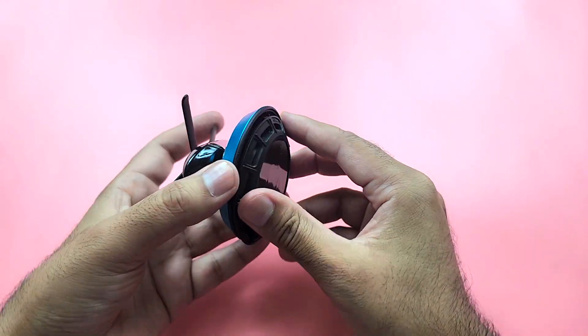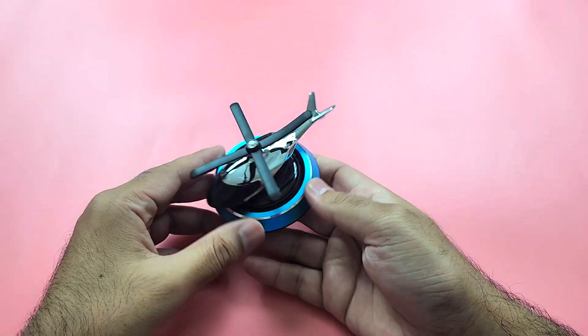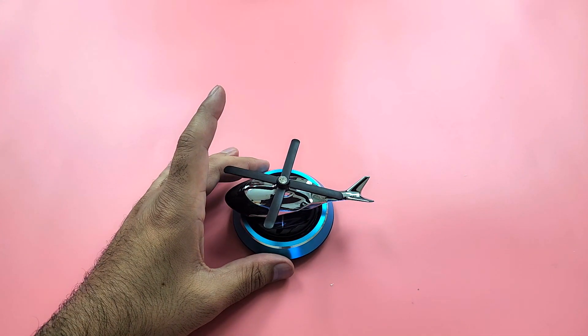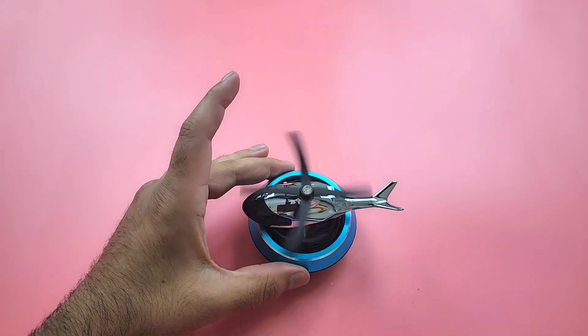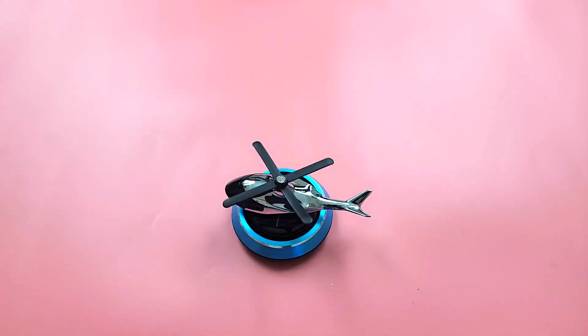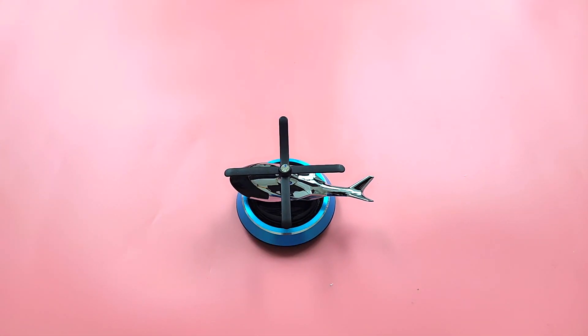Once you are done, let's install it back — there you go. This is our beautiful-looking helicopter. Let's give it some artificial sunlight so it can start doing its thing and the wings will start rotating. I found it really cool — a tiny little thing, very cool — so I wanted to share it with you guys. Let me know what you think. Bye!